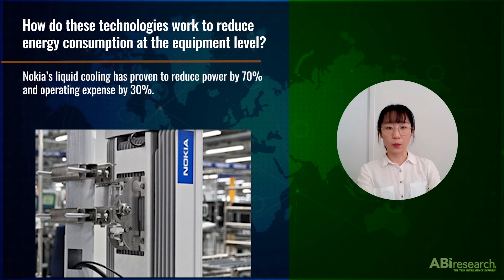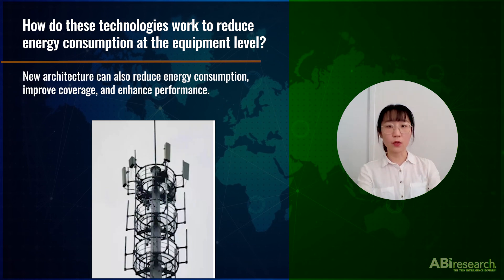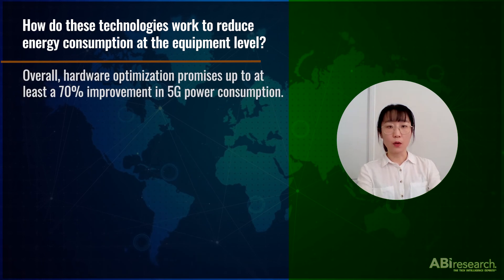Nokia's liquid cooling has proven to reduce power by 70% and operating expense by 30%. The new generation of chipsets are able to reduce energy by 30% to 70% and improve performance of massive MIMO at the same time. New architecture can also reduce energy consumption, improve coverage, and enhance performance. For example, Huawei's MetaAAU allows base stations to achieve the same range with less transmitted power and reduce energy consumption by 30%. So overall, hardware optimization promises up to 70% improvement in 5G power consumption.